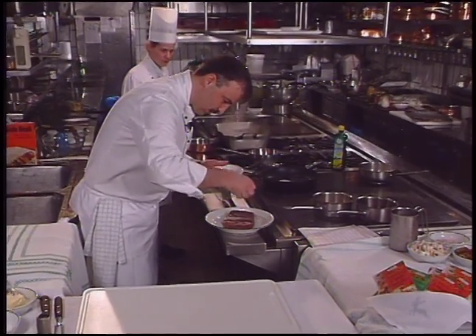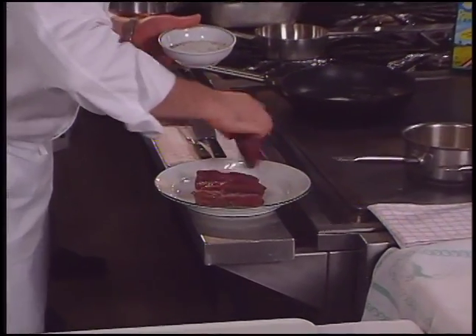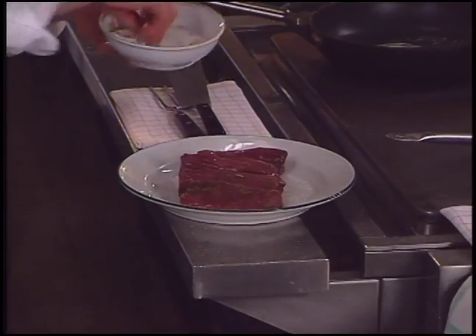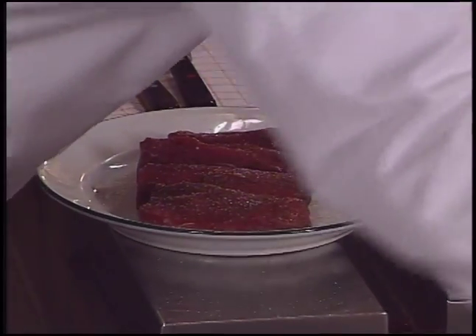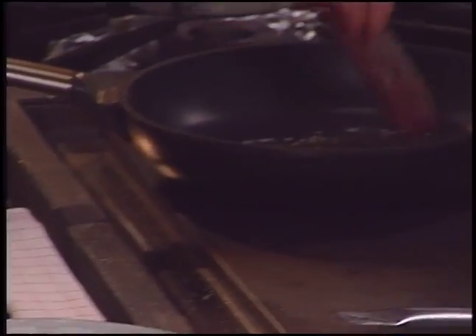Chef Hicke begins the main course by seasoning a venison saddle with what he calls game seasoning — a blend of salt, pepper, rosemary, bay leaves, juniper berries, and thyme. The venison is then sautéed in butter and oil.